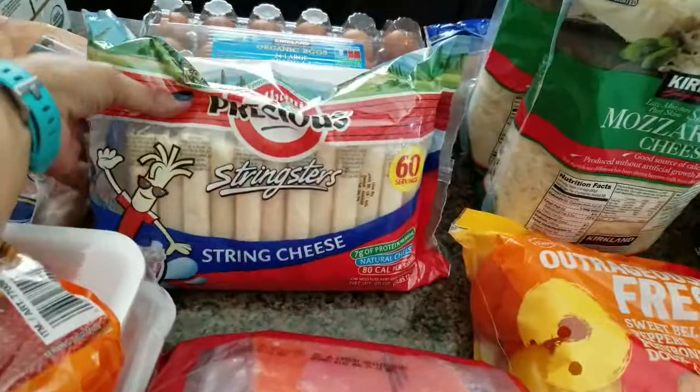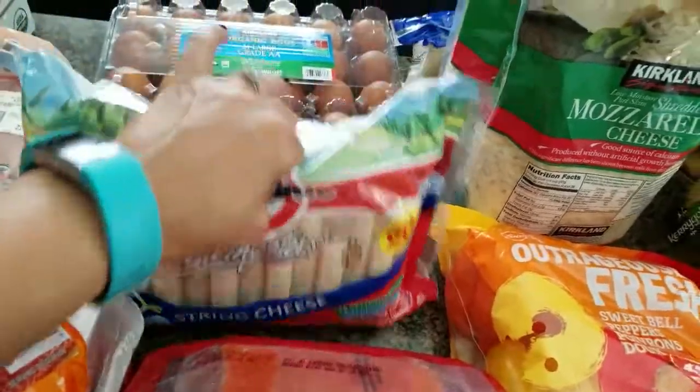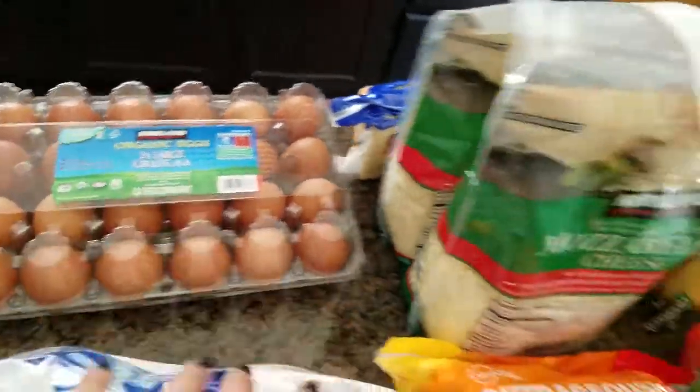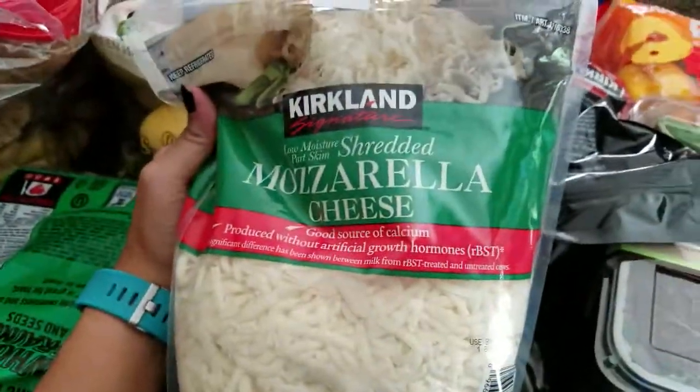I have some cheese sticks — this is string cheese. The organic eggs, this is 24 of them. Then I have this double pack of shredded mozzarella.